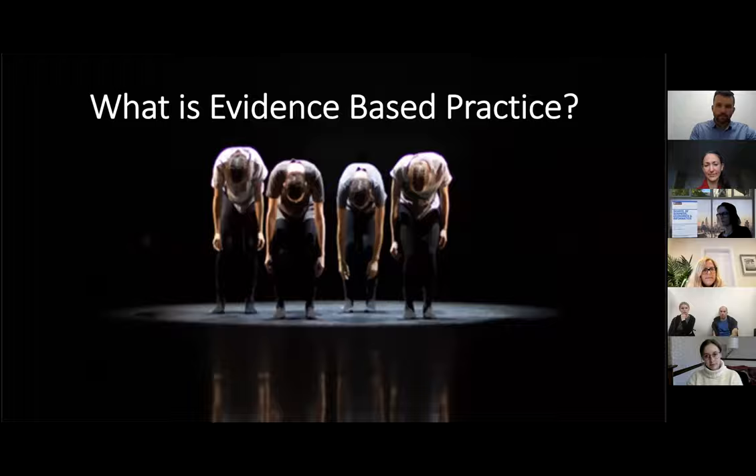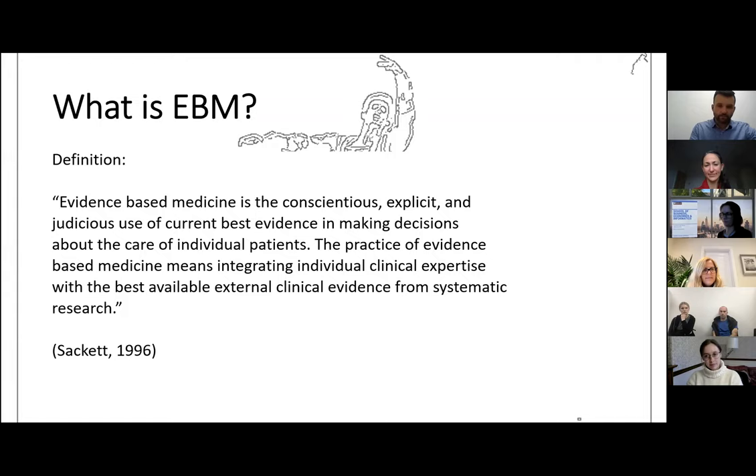So what is evidence-based practice? In the medicine context, evidence-based medicine is the conscientious, explicit, and judicious use of current evidence in making decisions about the care of individual patients. The practice of evidence-based medicine means integrating individual clinical expertise with the best available external clinical evidence from systematic research. This definition was proposed by Sackett back in 1996. Evidence-based medicine is not a new concept — it's been around for 20 or 30 years — but it does take a long time for research to translate into practice.